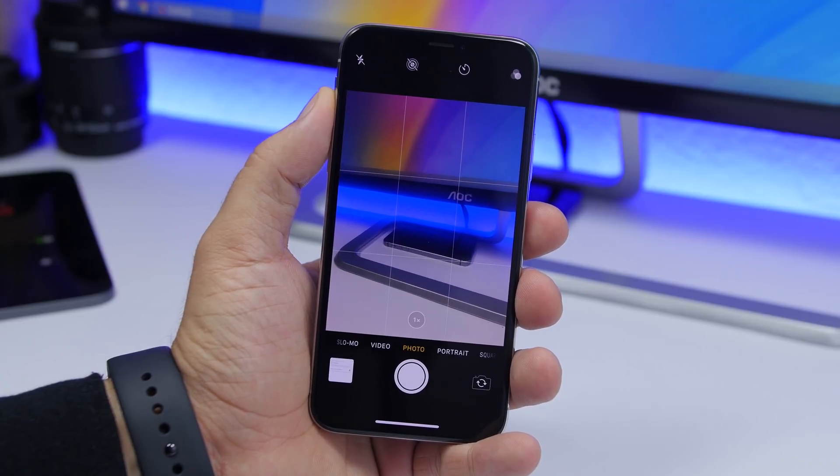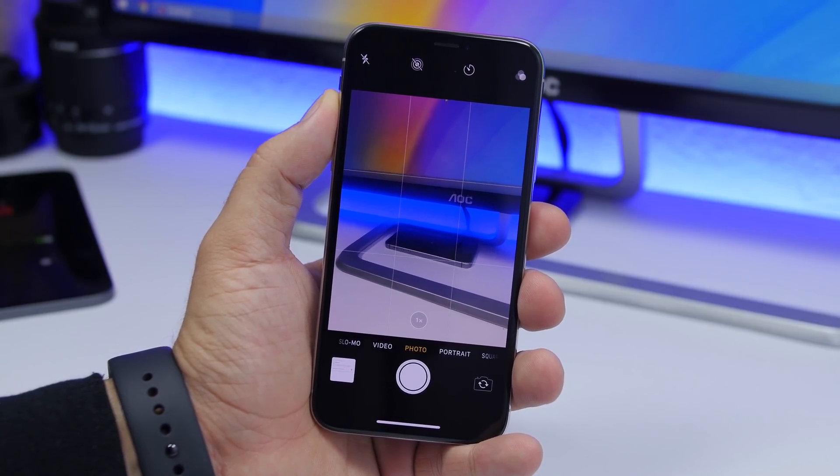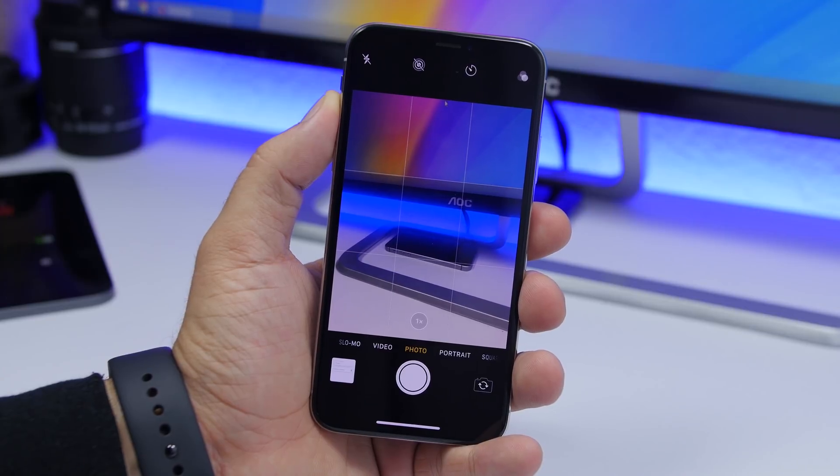Deep Fusion is different from the night mode that we got on the iPhone 11 Pro, but this works entirely in the background. It will be very effective at improving the quality of medium to low light pictures on the iPhone 11, 11 Pro, and the 11 Pro Max.